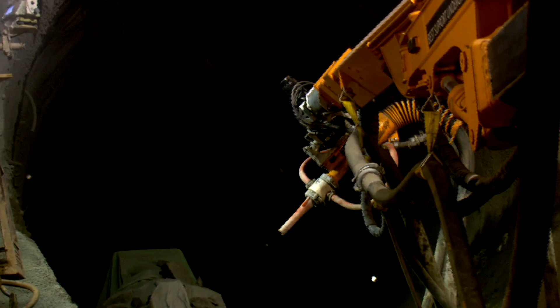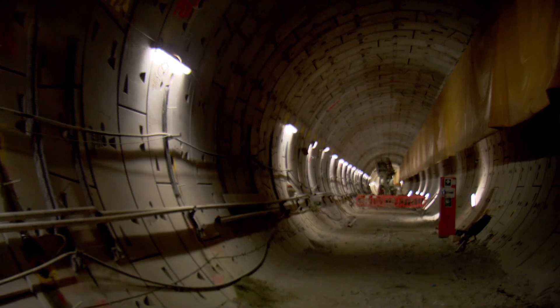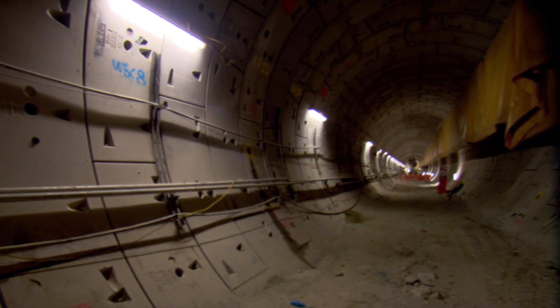2014 is going to be an even more challenging year for us. With the two tunnel boring machines here, we can now start enlarging the tunnels to build the platforms. We're standing here in what will become the westbound platform — this is where passengers will be boarding their trains. There's a lot of tunneling work happening and most of the civil works will be progressing significantly.